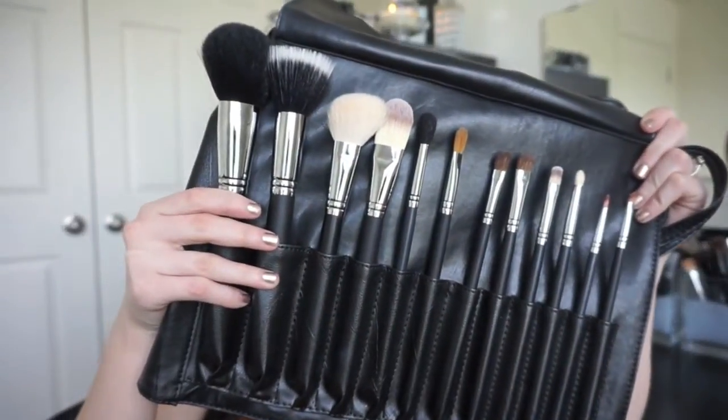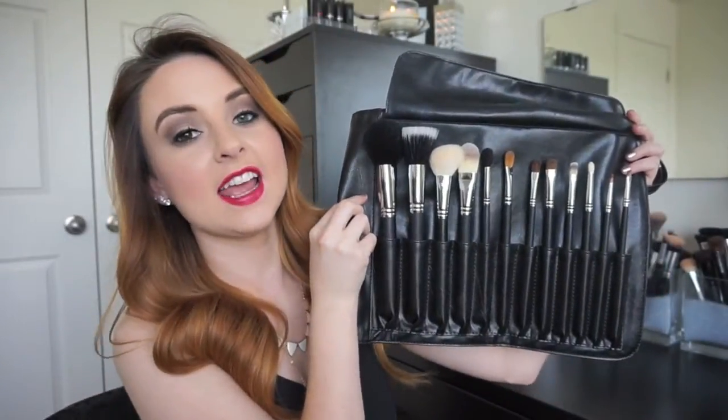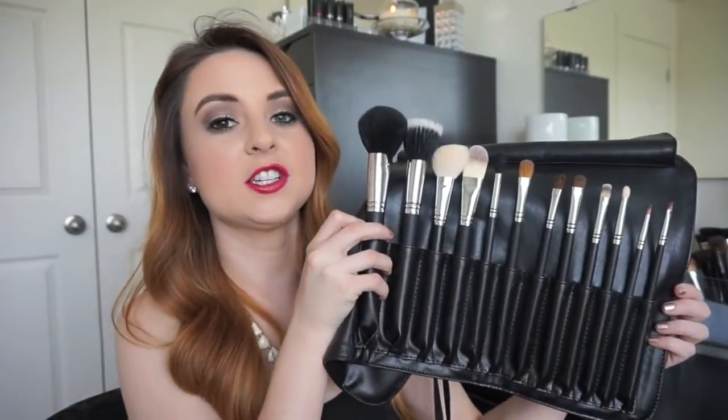They do come in this gorgeous brush roll. I absolutely love the brush roll. It's super durable, it looks nice and sleek, it doesn't feel cheap, it doesn't smell like a gross chemical plastic. It's really nice and super handy for traveling, and you can always switch out the brushes that are in here. This is what the full brush set looks like — we have four face brushes and eight eye brushes. You can buy each of these brushes individually, so if you're just looking for a couple of brushes, maybe you don't need an entire set.